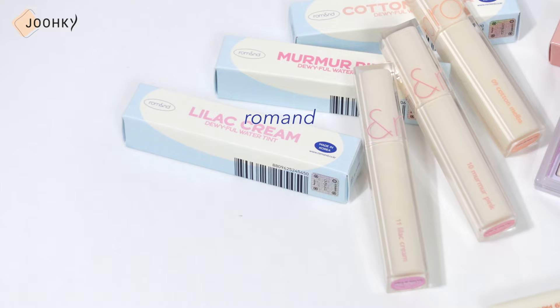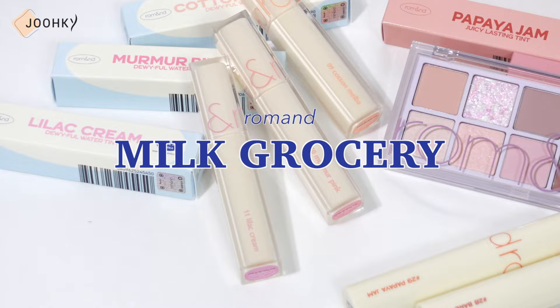Hey guys, it's me Ego here. Today I brought with me the products from the Romance Milk Grocery line. This line is said to be composed of tints and palettes that are popular in Romance with additional new colors. Let's start the review. The Romance Milk Grocery line is a line that is said to be able to handle all tastes. It also consists of nail products, but I only got my hands on their Dewful Water Tint, Juicy Lasting Tint, and Better Than Palette. I'll introduce each product one by one and show you the swatch of all the colors.